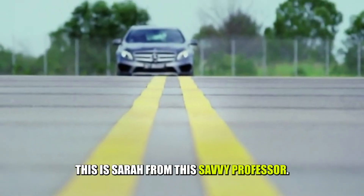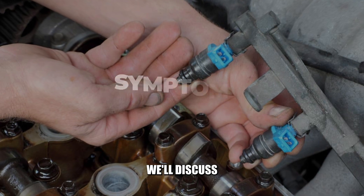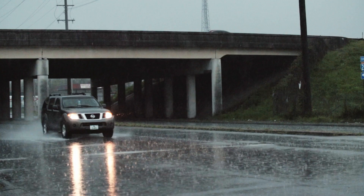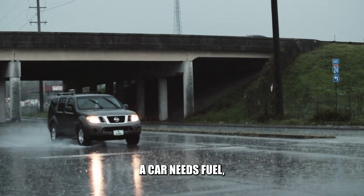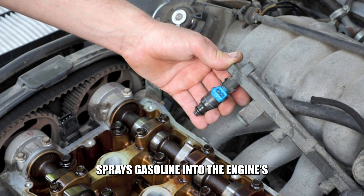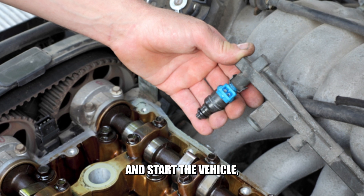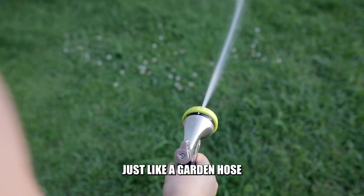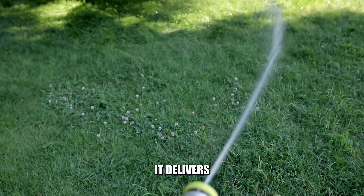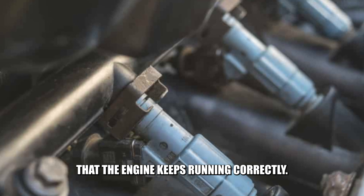Hi guys, this is Sarah from The Savvy Professor and in today's video we'll discuss the symptoms of a fuel injector that is leaking. Just like we need water to survive, a car needs fuel which powers the engine. A fuel injector sprays gasoline into the engine's combustion chamber to ignite and start the vehicle, delivering fuel in a controlled manner — just like a garden hose sprays water on plants — to ensure that the engine keeps running correctly.